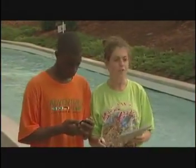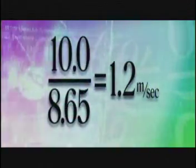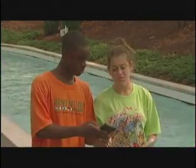Let's see. Our five trials averaged 8.65 seconds. So if we use the formula and divide ten by 8.65, that means the velocity is about 1.2 meters per second. The Gulf Stream's velocity averages between about 1 and 1.5 meters per second. Both the Hubba Hubba Highway and the Gulf Stream move really fast.